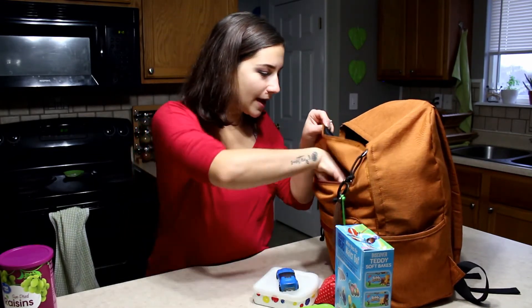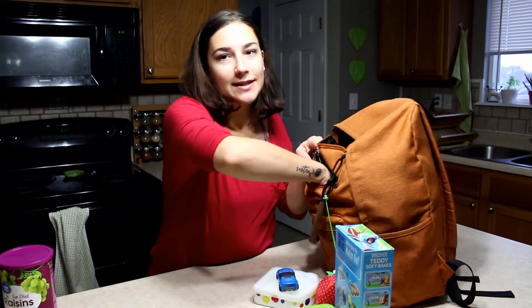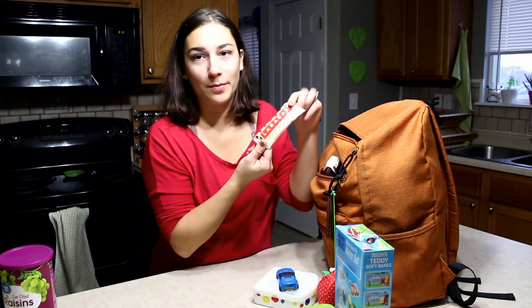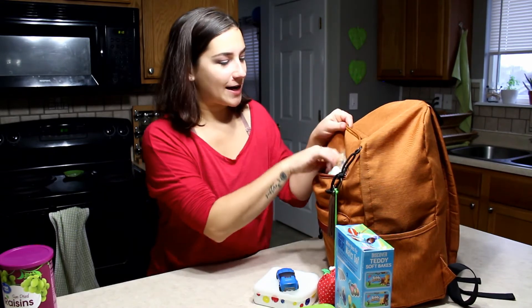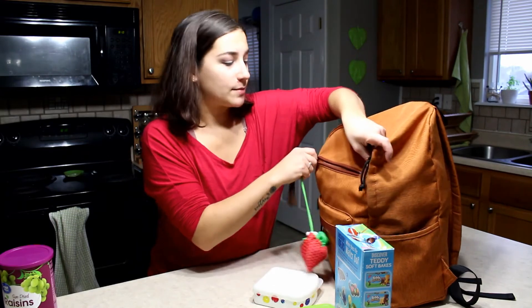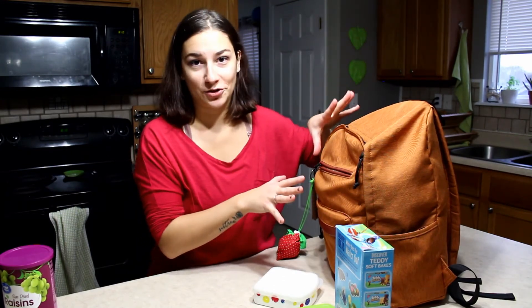I also always keep inside here one Lara bar — a chocolate chip cookie dough Lara bar — inside the little front pocket, mostly for me, but also in case I forgot to bring other snacks. We always have one little extra snack that we can kind of share to hold all of us off until we get back to the house or wherever we're going.